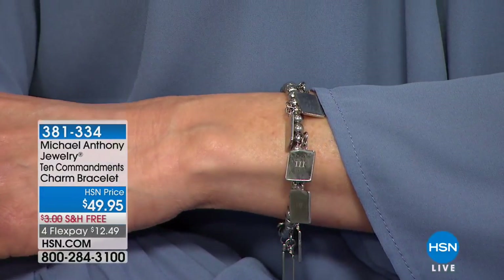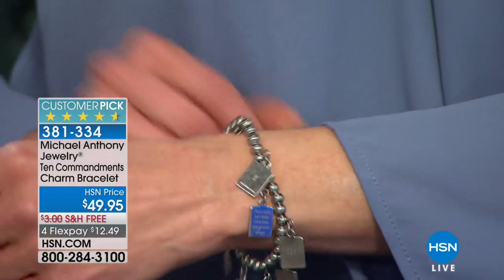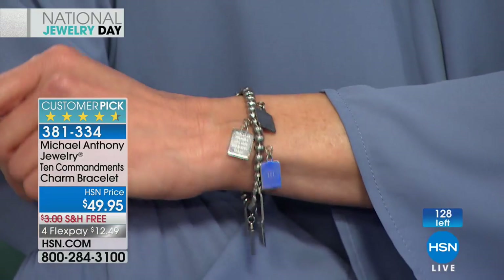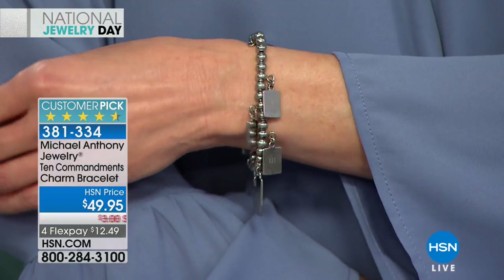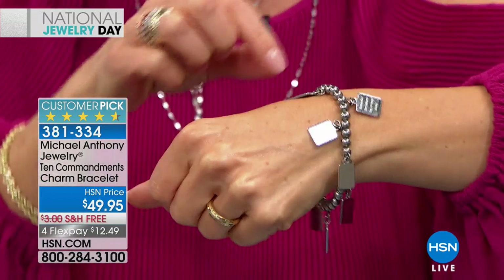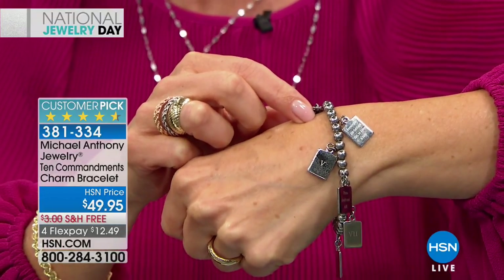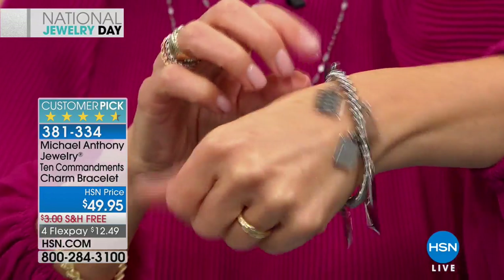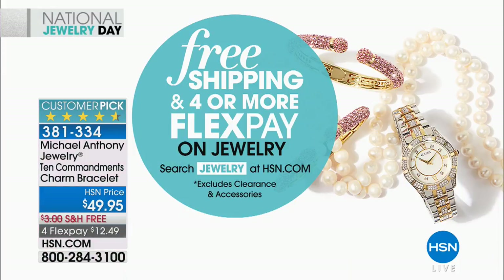Stay tuned for the chains. But let's give you a sneak peek — everyone is wondering what we're wearing. We are both wearing the Ten Commandments charm bracelet. I've been presenting jewelry for over a decade on television and I've never seen anything like it. Each of those charms is set in solid stainless steel, numbered with Roman numerals on the back, with the Ten Commandments etched right in. It is such a fun day to celebrate jewelry and love.